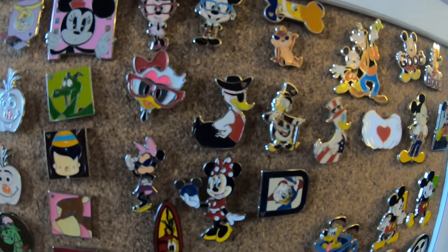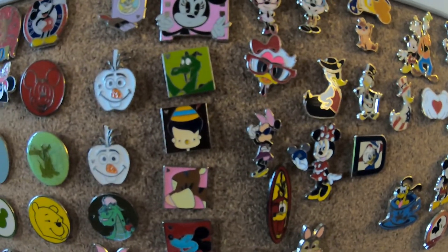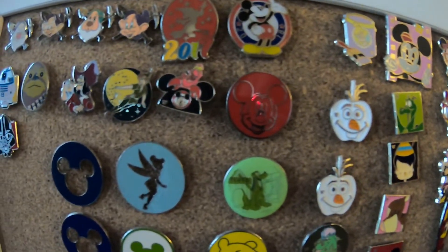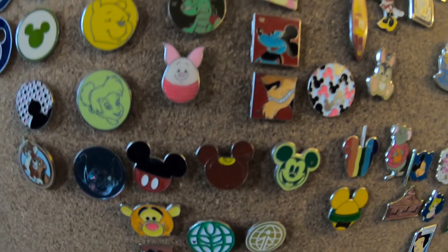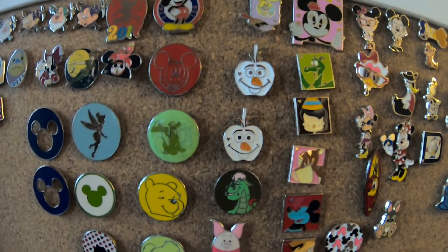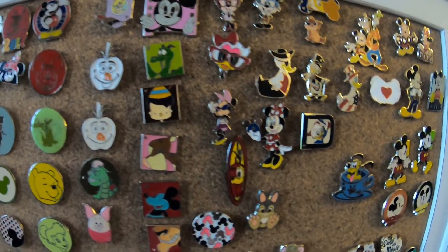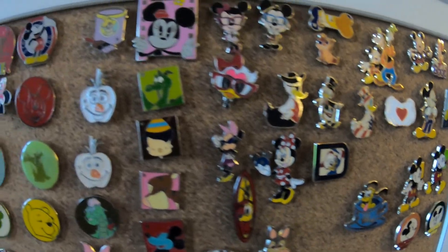Hey everyone, today we're going to look at some Disney pins and open them from a package I ordered on eBay. Here are a few we've received in the past few months. There's a lot of controversy about whether they're authentic or not, but I ordered a package of 50 — they guarantee they are tradable — and I paid $21.97 for these pins. You guys can give me feedback and tell me if you think they're authentic or if we should be trading them.